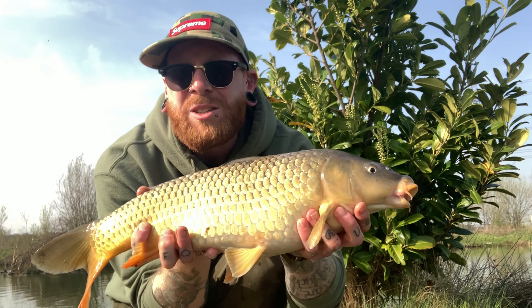Guys, wouldn't you know it - four o'clock and it's double bubble! A fantastic pristine common and a beautiful fully scaled mirror. It's just gone quarter past four now. About 15 minutes ago I had the first double bubble of the year. Thank you Birkwood Fisheries! Both of them fell to the 12 mil washed out carp freaks pop-up.